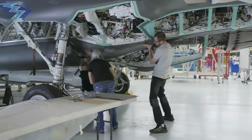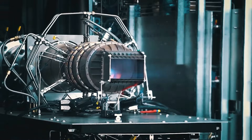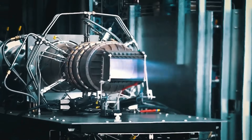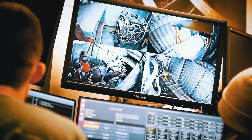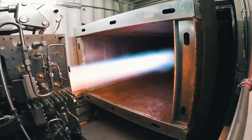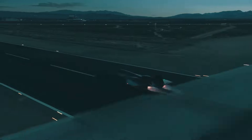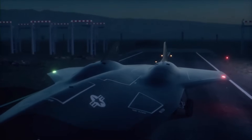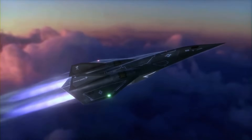The engineers at Skunk Works face monumental challenges in designing this hypersonic drone. At such extreme speeds, conventional engines wouldn't cut it. The solution? A dual-mode scramjet engine, developed in collaboration with Aerojet Rocketdyne. This engine combines a standard turbine for takeoff and subsonic flight with a ramjet system for hypersonic speeds, enabling the SR-72 to seamlessly transition through multiple flight regimes.